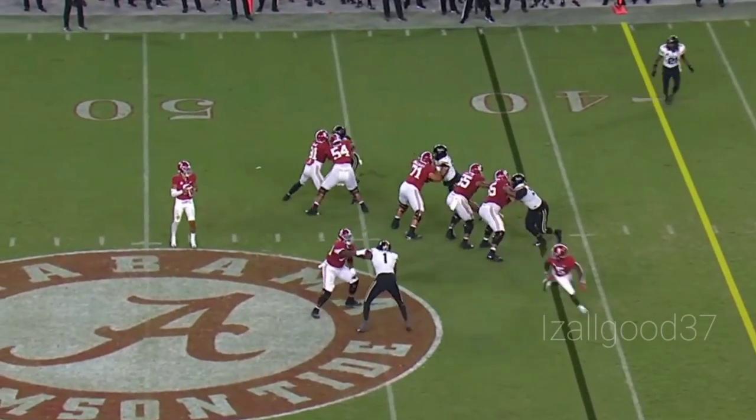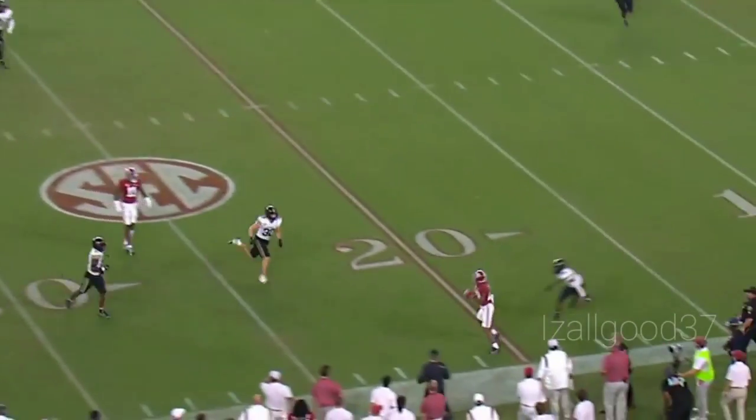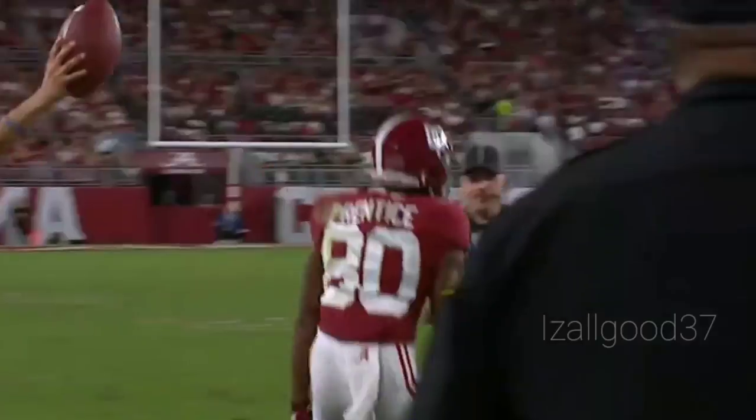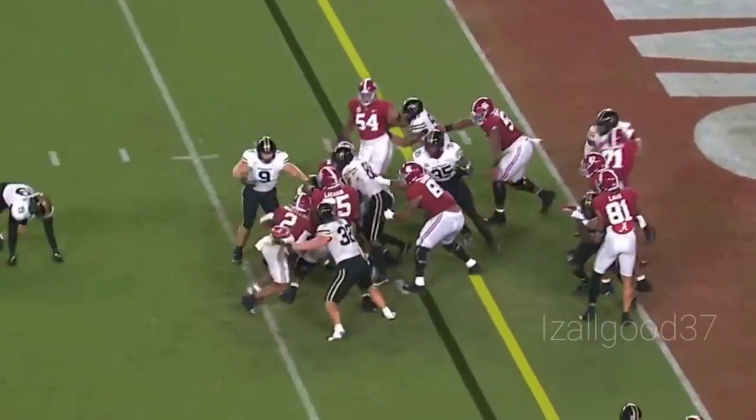Play action — Bryce, plenty of time, all day long. Could read a book. Still looking, throws — man is there, catch is made, knocked out of bounds. That'll be a first down. Kobe Prittis, the freshman from Calera — he'd won for the first down and ran into his own guy.